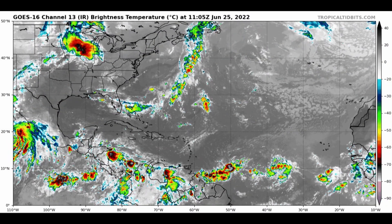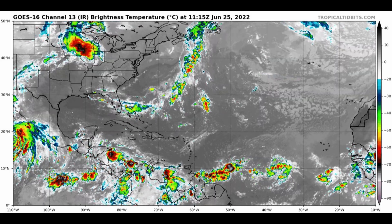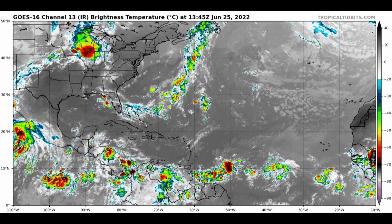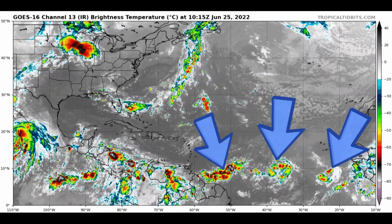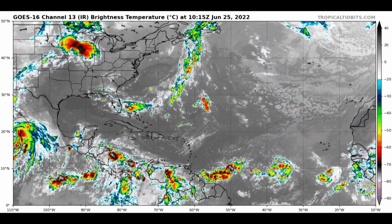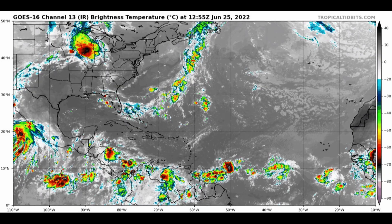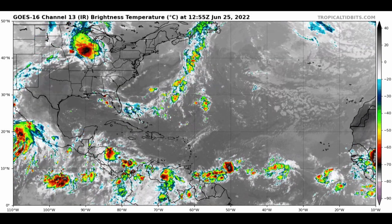Looking at the satellite animation this morning, courtesy of Tropical Tidbits, it's interesting — there are three distinct areas in the deep tropics here. The middle one there is 94L, presumably the most organized of the three, and that's the one we're watching the closest. Nothing in the Gulf of Mexico yet, but in the next few days we could see something try to get together there.